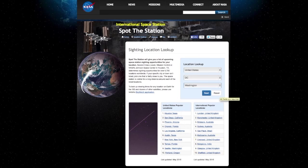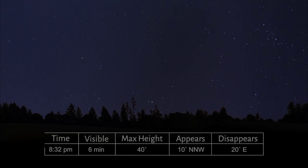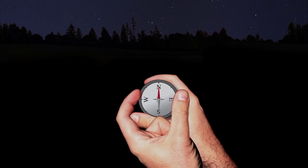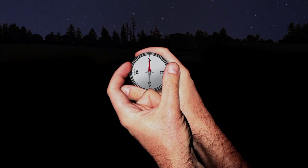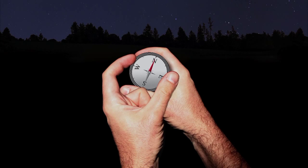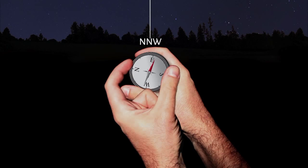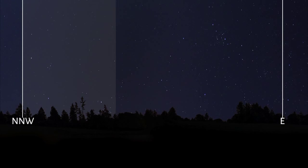On this pass, the station will become visible at north-northwest at 8:32 p.m. The space station won't wait, so be on time. Use your compass to find west, then north — northwest is between north and west, and north-northwest is between northwest and north. We can see it's going to disappear in the east. The entire visible pass will happen between those two areas.